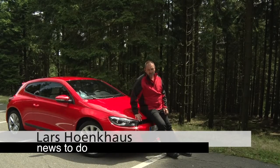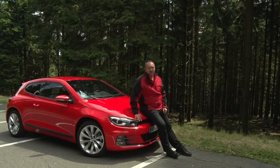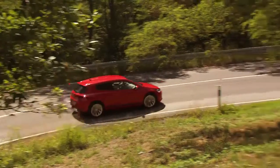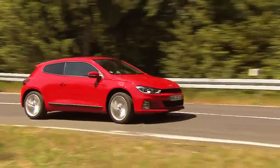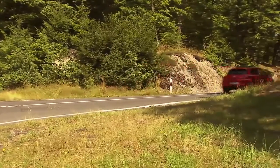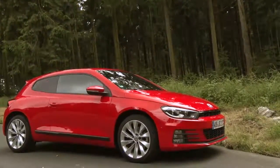Today we're going to drive the new Volkswagen Scirocco. They made a big facelift and we got new engines, but we will talk about that later. In the 40 years the Scirocco has been on the market, it's achieved a large and loyal fan base who will be more than happy with the new generation of the Scirocco Coupe.